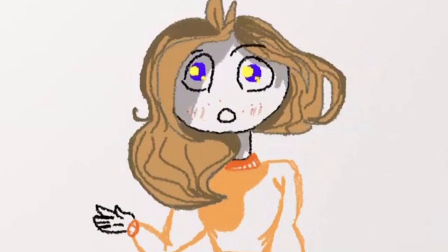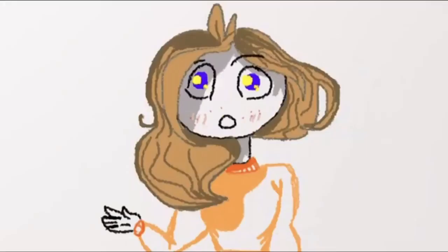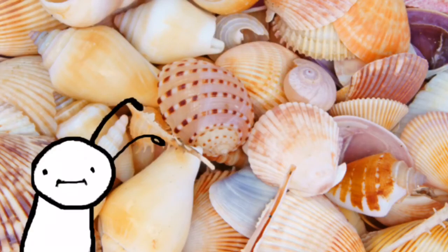But why are seashells so colorful? Well, it's because of the mollusk's waste. So when the shell is formed, the waste from the organism can get captured in there, and boom — pretty.